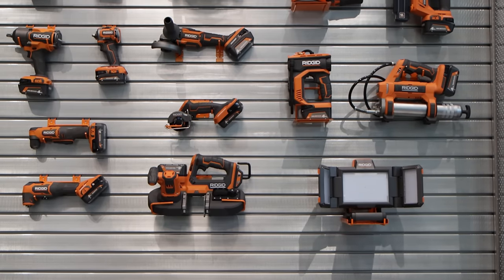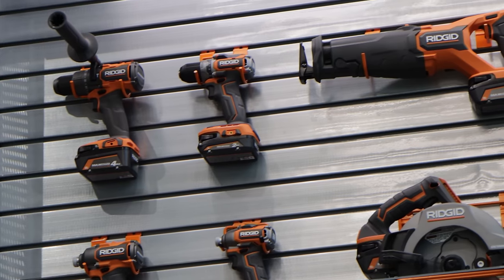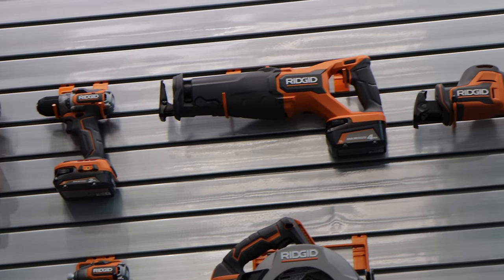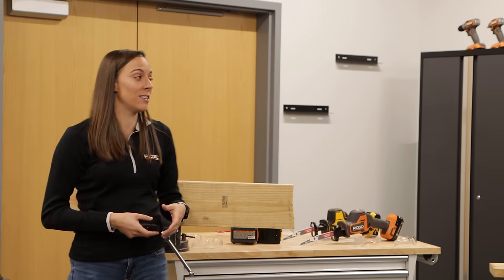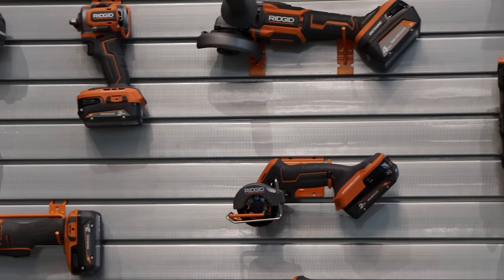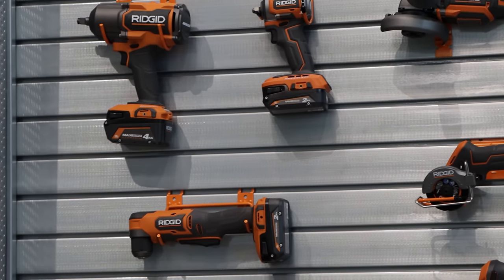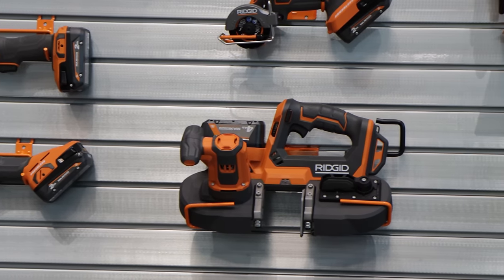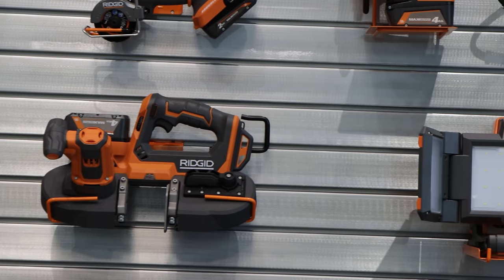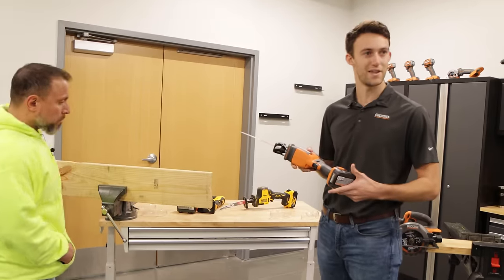So back last year in 2020, we launched our first line of subcompact brushless tools, and it's been very well received in the market. Historically, we've had larger, bulky tools, and our end users absolutely need something that's more compact. And so we've been able to really produce smaller compact tools that perform really, really well. With the success, we've actually had a lot of requests for additional subcompact tools, and that's what we're going to take you over to here today.